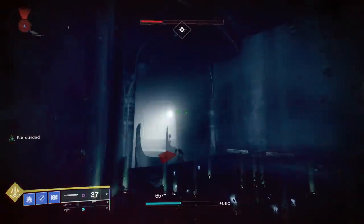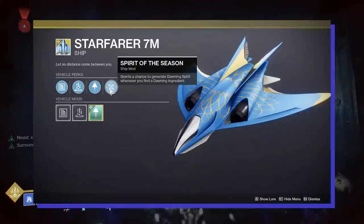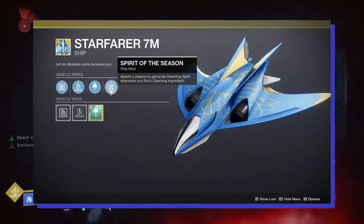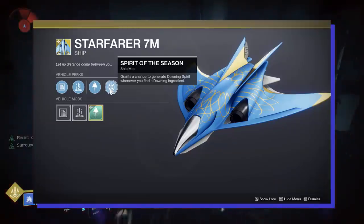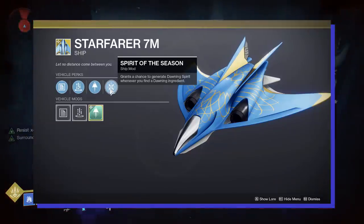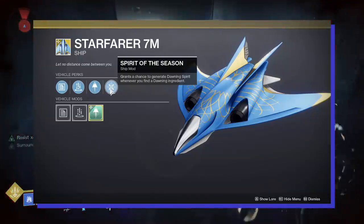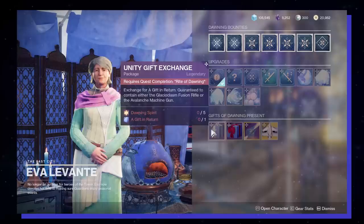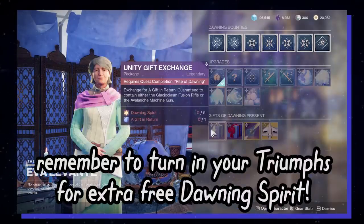Remember that while doing any farm for cookie ingredients, you want to make sure that if you have it, you have the old Dawning Ship Starfarer 7M equipped. Apparently it has a mod called Spirit of the Season, and anytime you get any cookie ingredient, you can randomly be awarded with Dawning Spirit. The new Dawning Ship does not have that perk. Dawning Spirit is what you'll need to give Grandma Levante at the tower in exchange for a focused weapon drop.